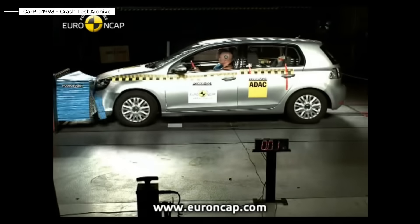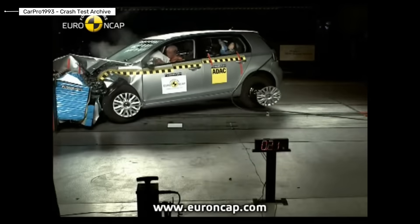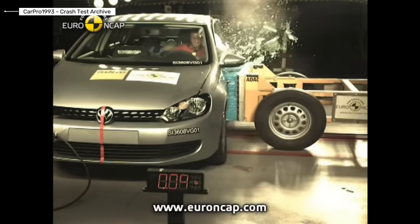Volkswagen Golf Generation 6. This generation refined what already worked well. Improved structural rigidity, better restraint systems, and enhanced pedestrian protection were added. It focused on consistency and real-world crash performance.